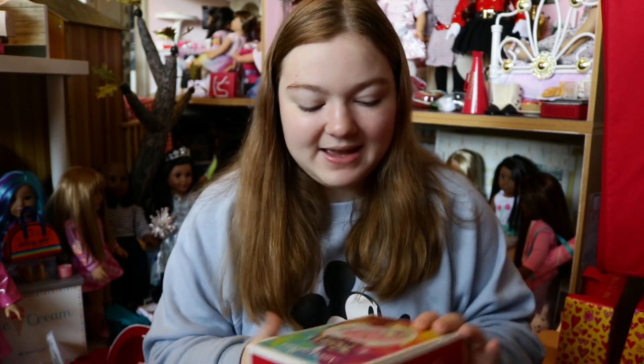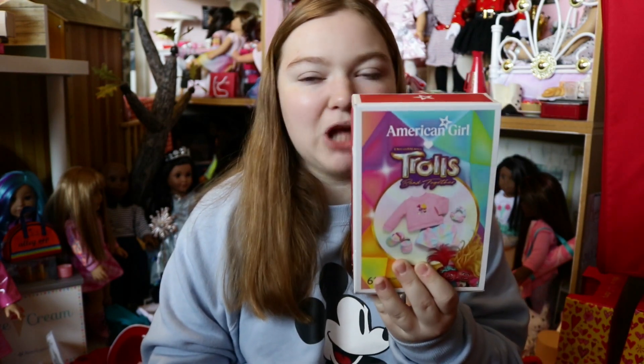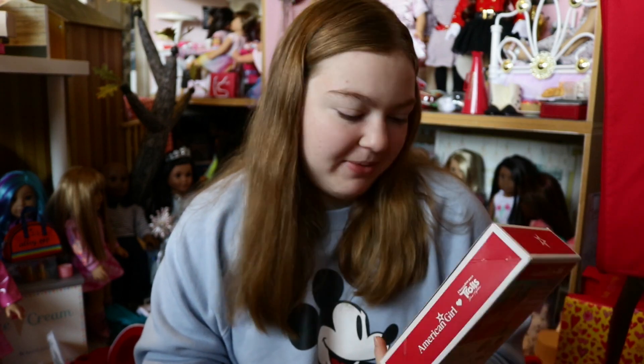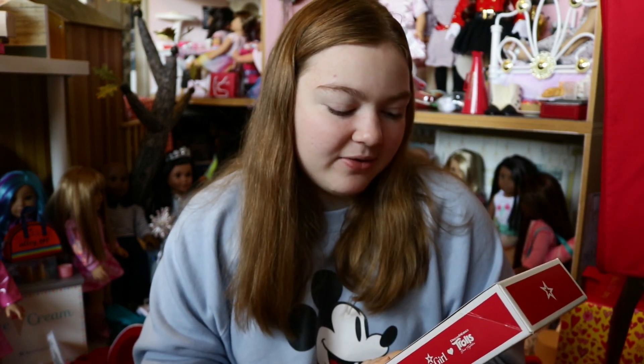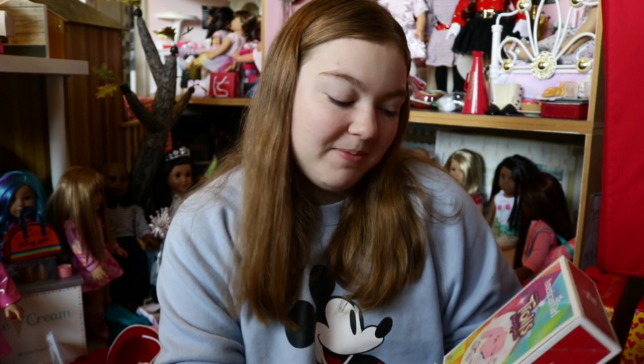Next thing I picked up is the Trolls Pajamas. This is like so cool. First of all, I love the rainbow — rainbow is my queen. To see that this is like pastel rainbow, I had to get it. I've only seen the Troll movie a couple of times and that was when I was at work because I work in childcare. It's not my favorite movie, I'm not a big troll person, but I am a big rainbow person. So they got me on that.